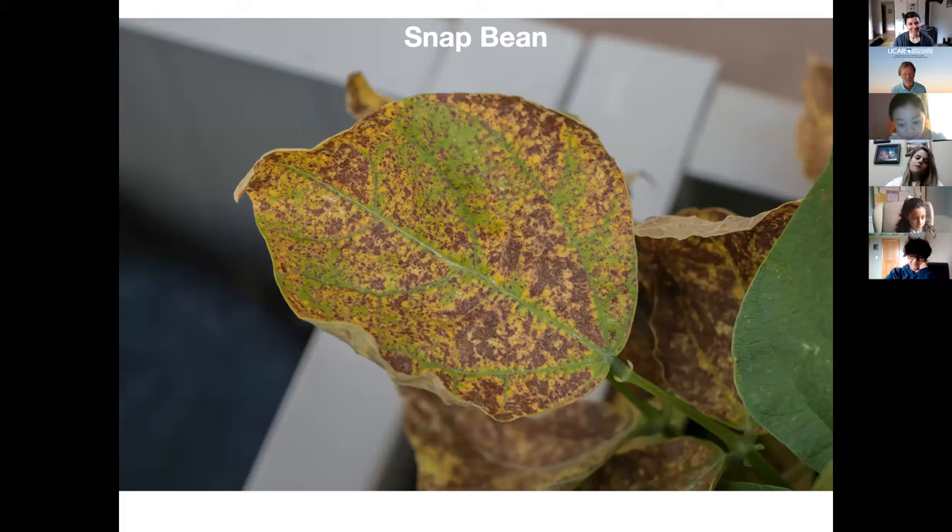Atmosphere? Ozone? Bugs? Those are all good guesses. What I'm going to tell you actually is that this is caused by air pollution. Did you ever think that we could see the effect of air pollution on plants? Probably not. It was a surprise to me, too, when I first learned about it.